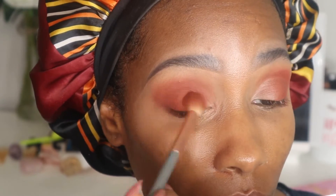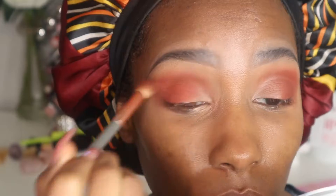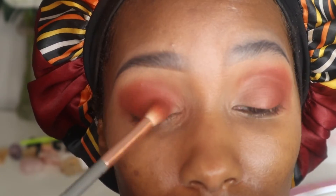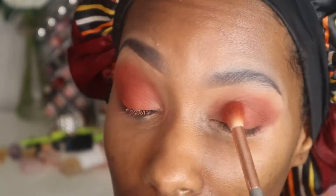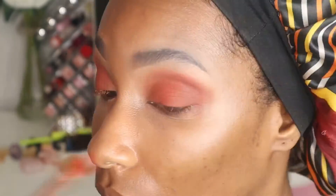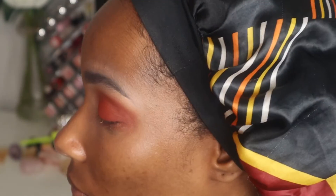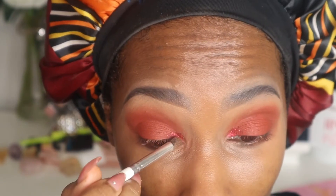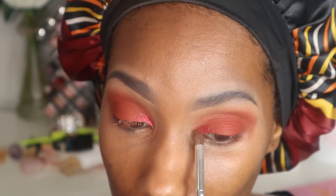Now I am taking 'Miss Tropicana' and sweeping that more on my lid than in the crease. I definitely wanted this color to pop — I also mixed in some of the 'Yes Peaches' just to make it pop the way I wanted. I was going for a fiery reddish tone. Now I'm taking 'Flames' and placing that directly on the inner corner of my eye.